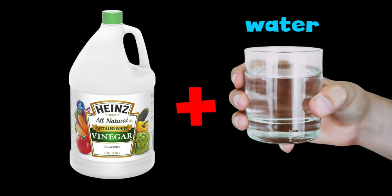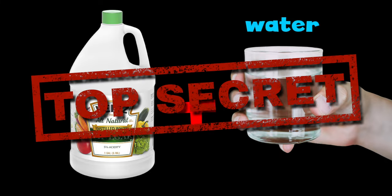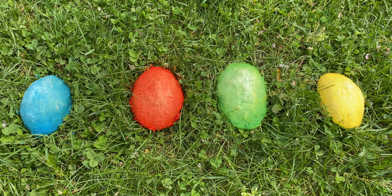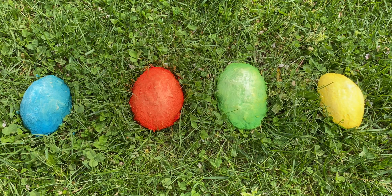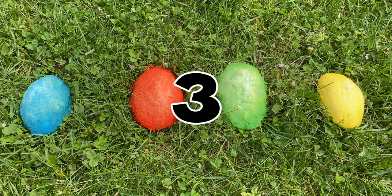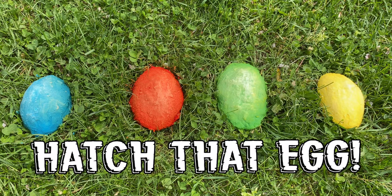Luckily, I have their super-duper dino egg-hatching liquid. But I need your help. On the count of three, I need you to say, 'Hatch that egg.' Let's practice. One, two, three. Hatch that egg.